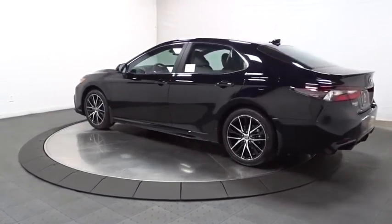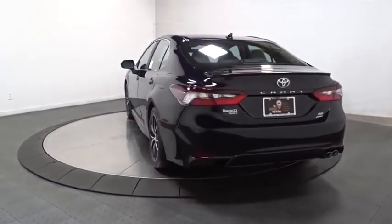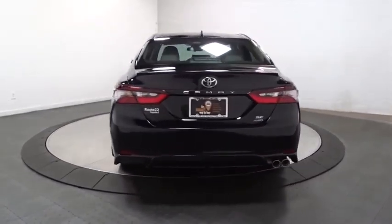Backup camera, keyless entry, electronic stability control, clock, trip computer, tachometer, day and night rear view mirror.